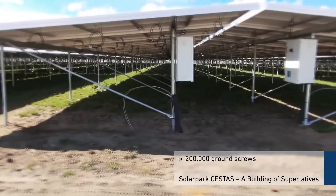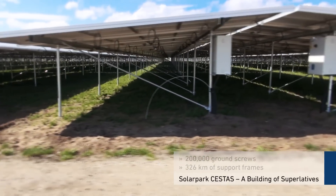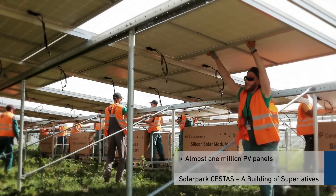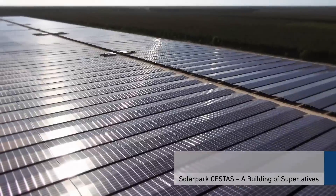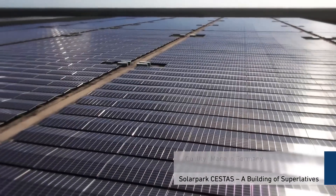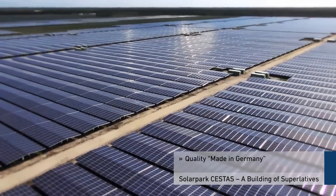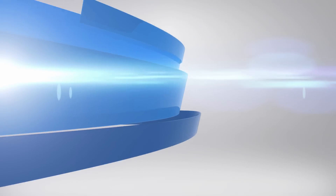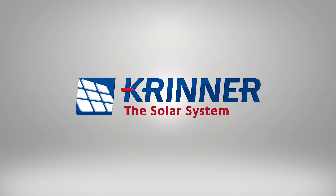200,000 ground screws, 326 kilometers of support frames, almost 1 million photovoltaic panels — with the solar park in Cestas, the inventor of the ground screw created one of the largest solar parks in the world in an incredibly quick construction period, thanks to Krenner quality made in Germany. Krenner — safely to success.